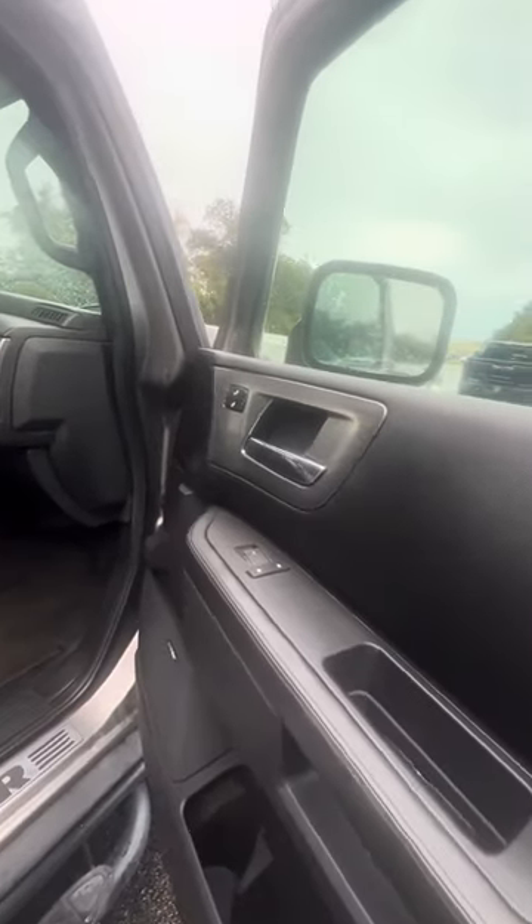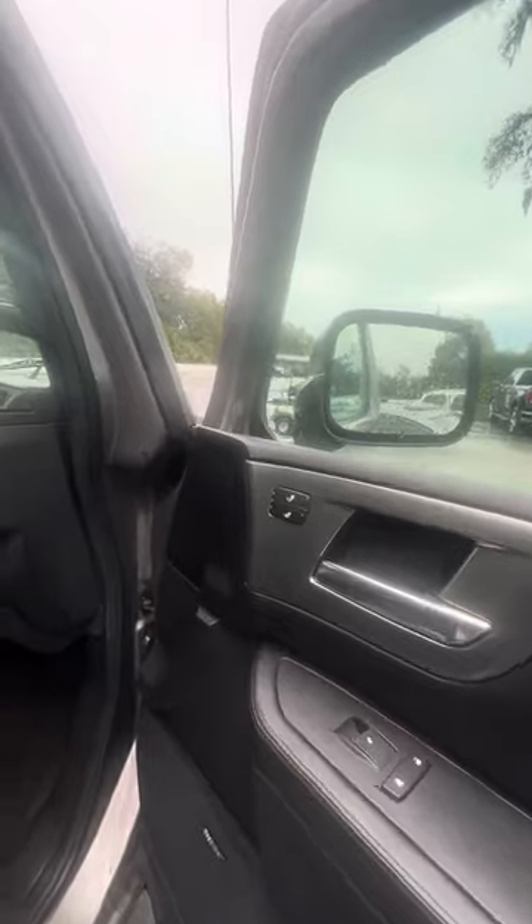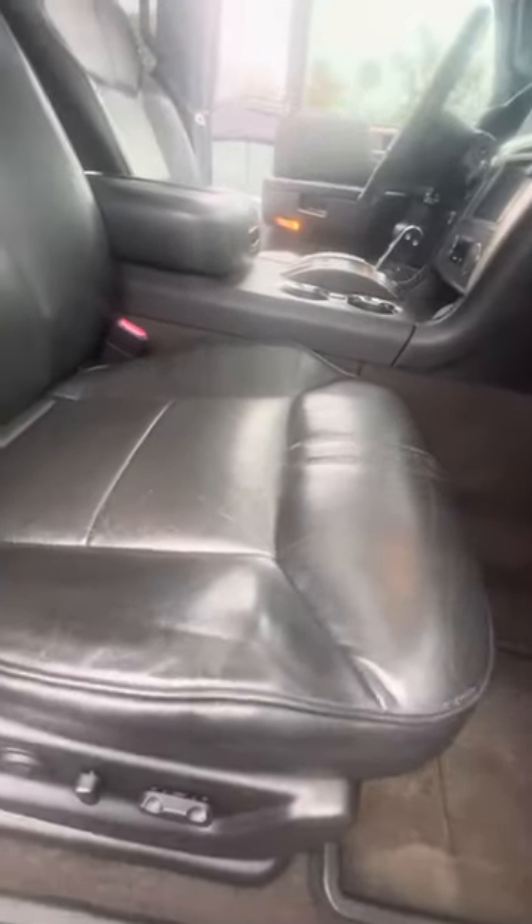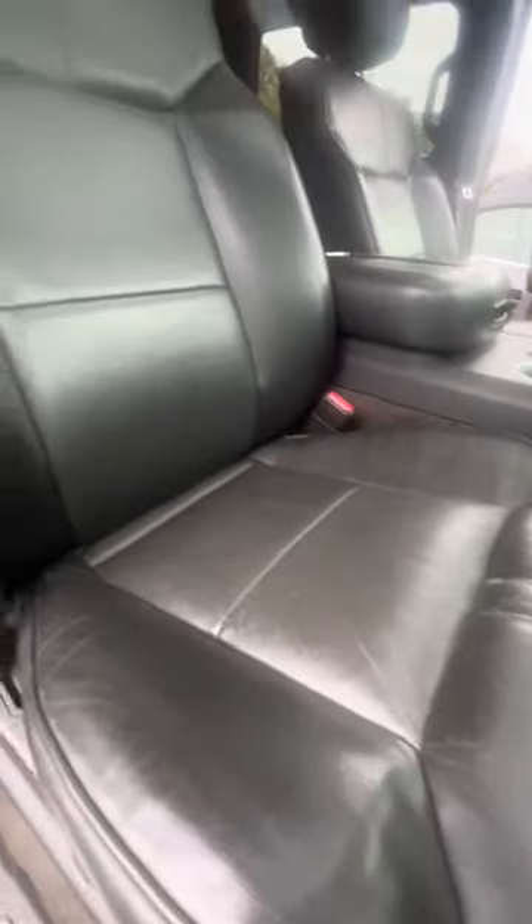Now we look inside this vehicle — leather interior. Power windows on all four doors. Power locks on the front two doors. Heated seats on the front two seats, power seats with lumbar. Now we look at the passenger seat — it gets used the second most — no rips, no tears to the seats.